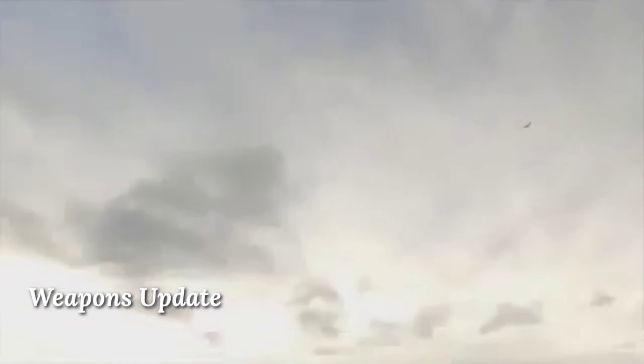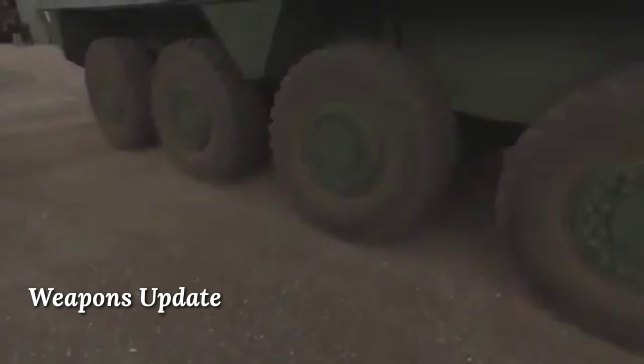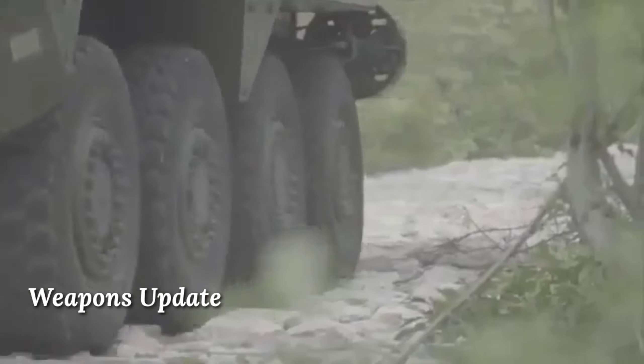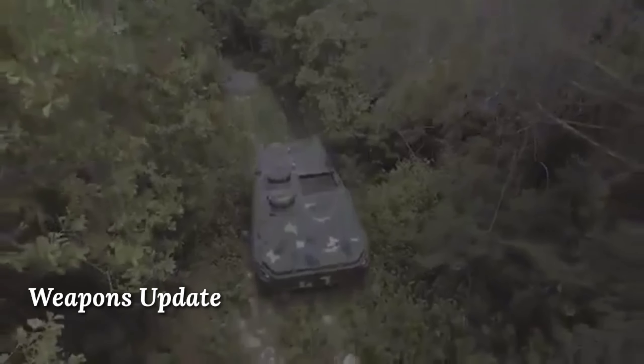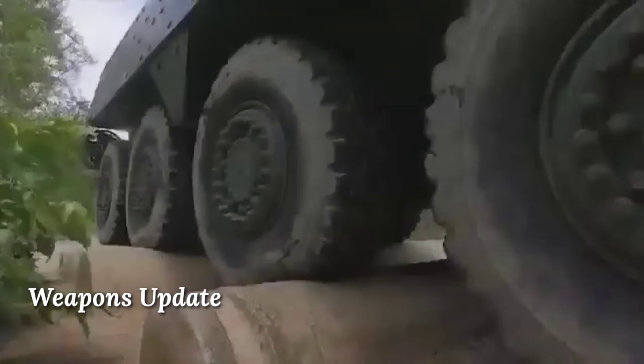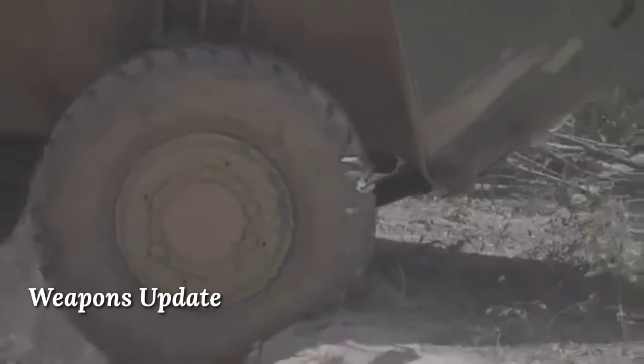Troops enter and leave the vehicle via rear doors. There are also roof hatches for emergency exit. The engine is located at the front. Developers appear to be trying to use as many commercially available automotive components as possible.